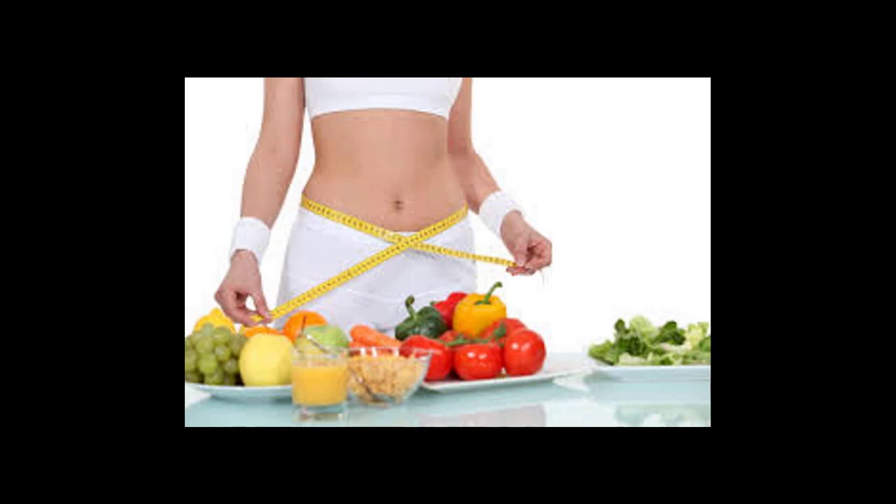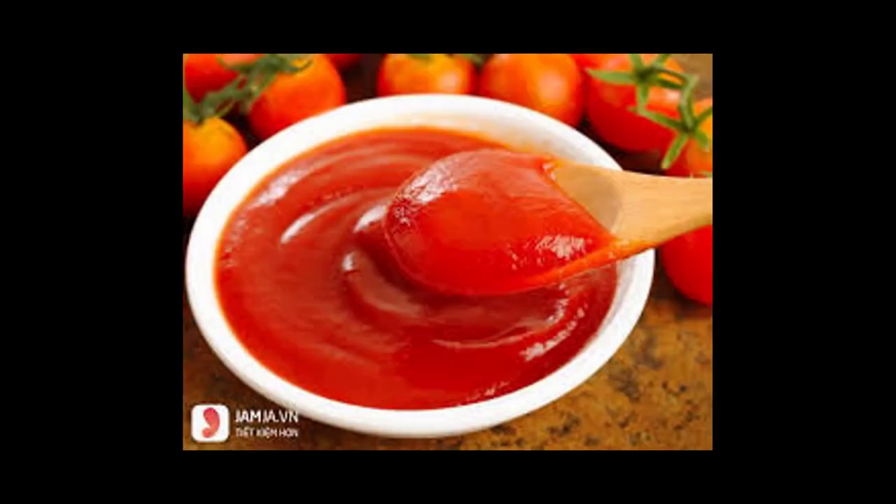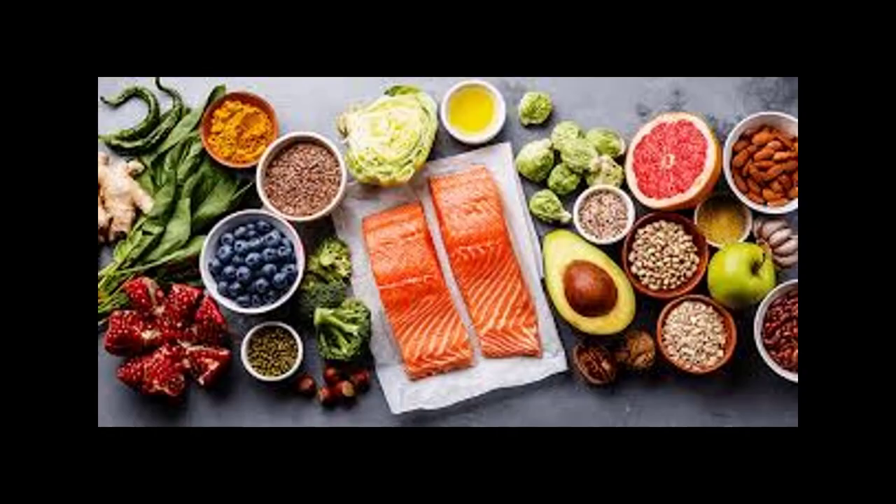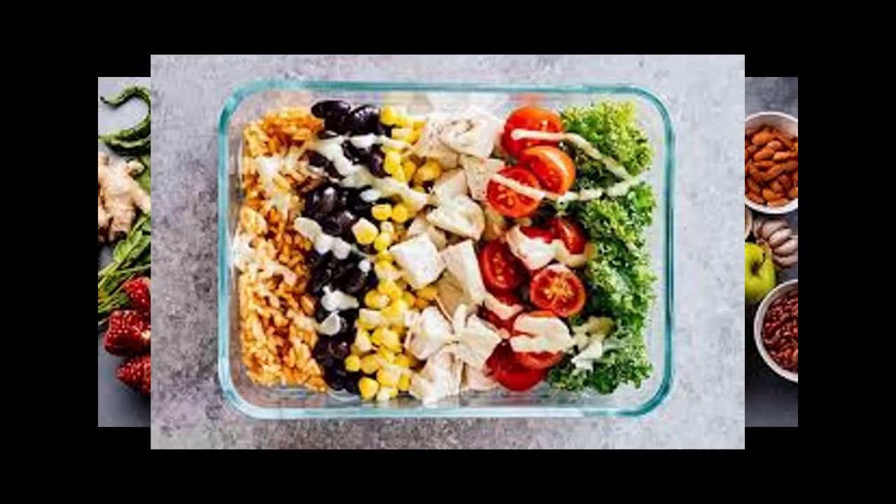Day 4 lunch: Eat one cup tomato soup. Serve with a sandwich made with one mini whole wheat pita, three ounces thinly sliced roast beef, one teaspoon horseradish mustard, tomato slices, and lettuce. Eat with two cups raw veggies and one and one-fourth cup of hummus. Day 4 dinner: Serve four ounces poached salmon.